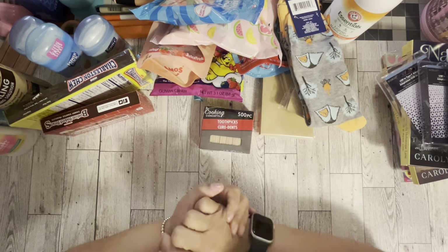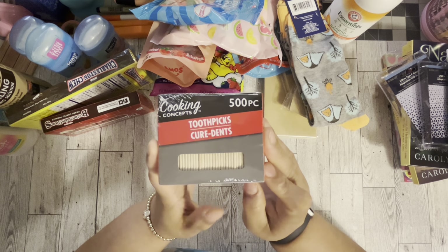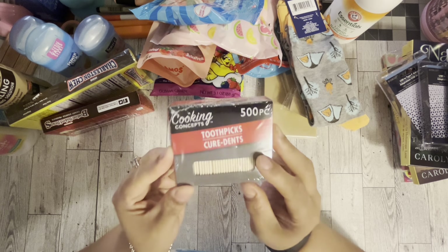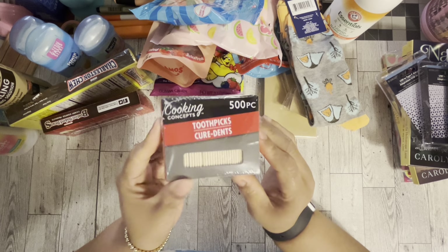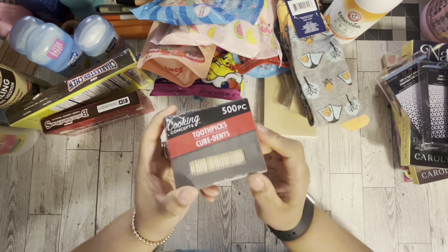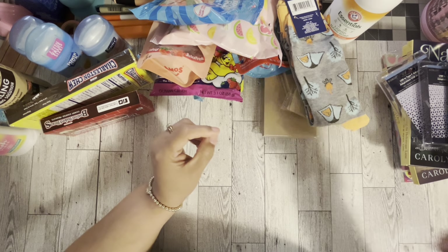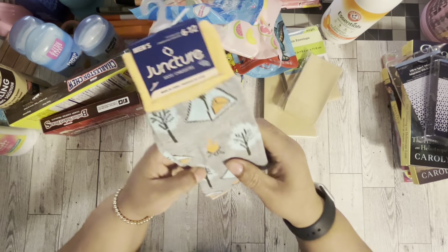We're going to get started with today's haul. I needed some more toothpicks — I never get my toothpicks from anywhere other than Dollar Tree. You get 500 pieces; I have a container upstairs that I refill. They're a life changer for my teeth, so I got those.